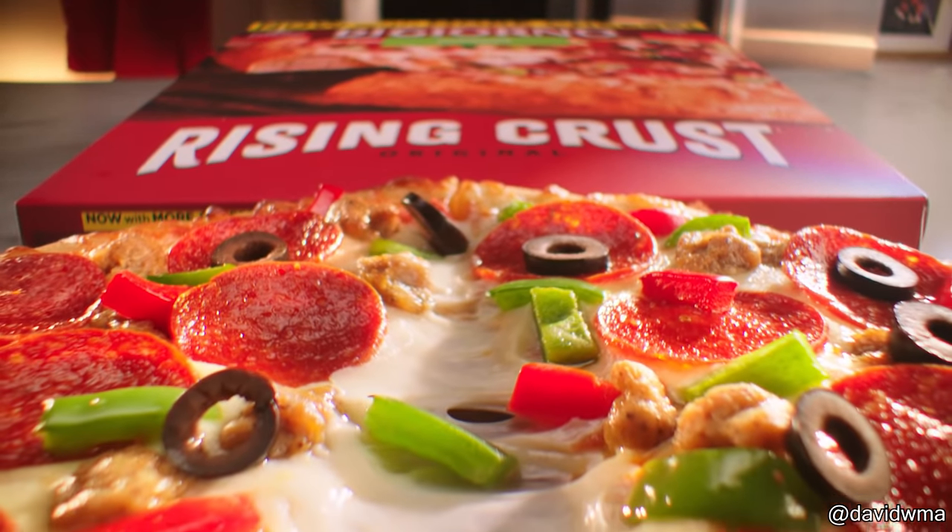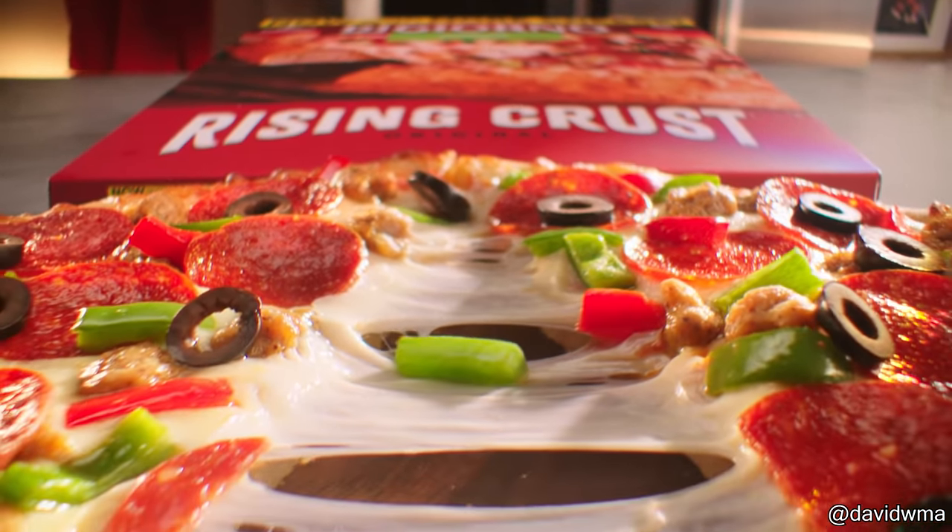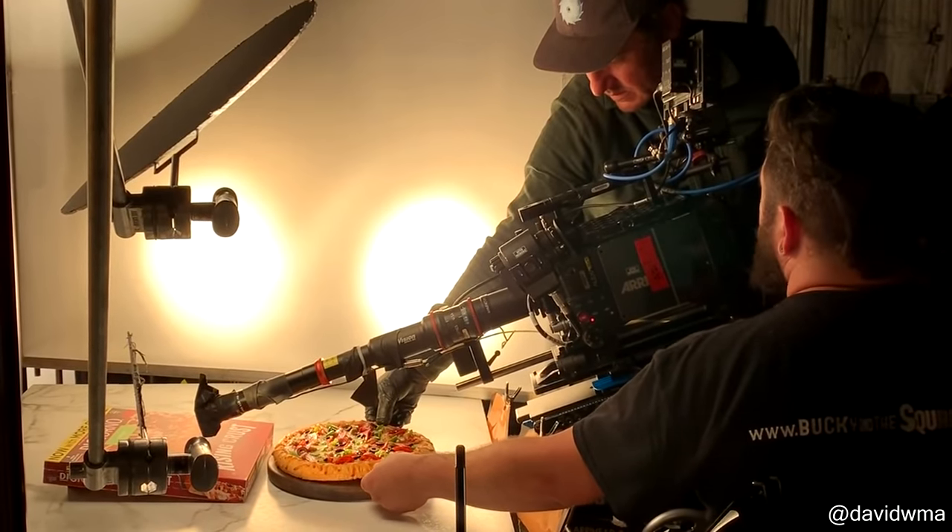That was a really quick shot for a pizza commercial, and this is how they made it. Okay, ready, and action.